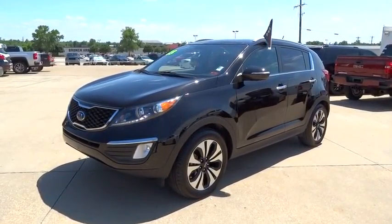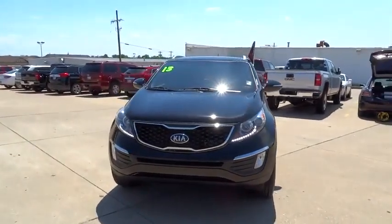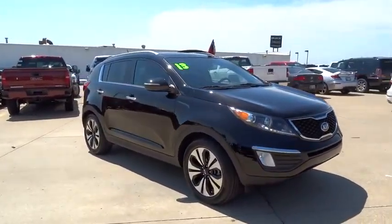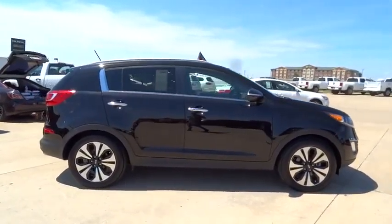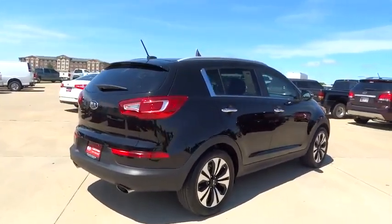The 2013 Sportage. With its sleek and stylish exterior and its roomy feature-laden interior, the Sportage both looks good and performs well on the road and is priced below $30,000. This vehicle has less than 15,000 miles. Here are some of this vehicle's great options.